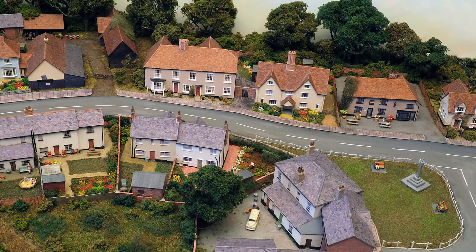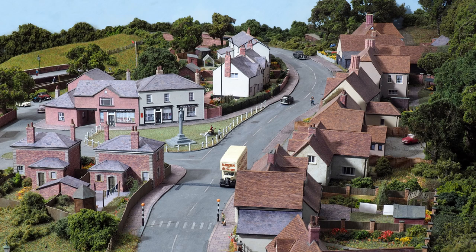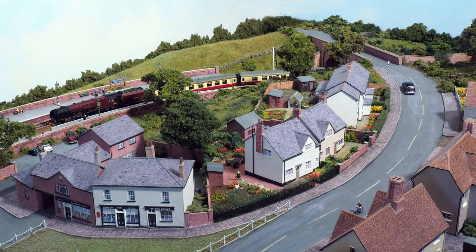Much of the north end of the layout can be seen in this aerial shot. All the buildings along the back of the layout have gardens which are much harder to see and to photograph, but I did model them in some detail. The camera was mounted on the back scene to get these shots.